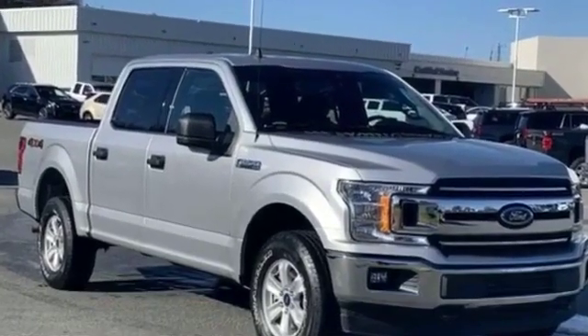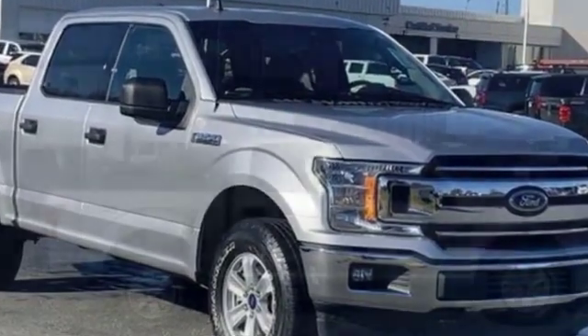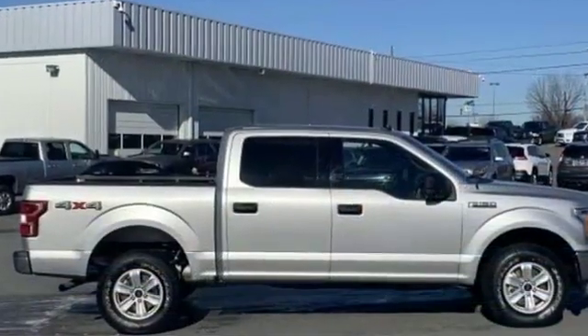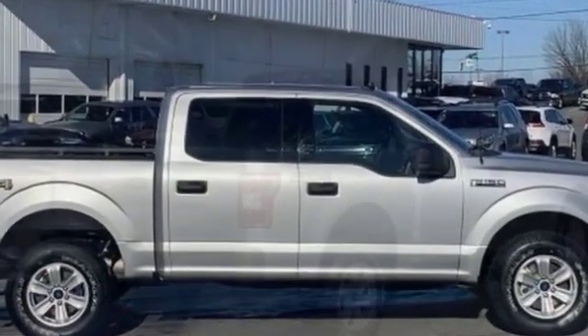2019 Ford F-150 with less than 18,000 miles on the odometer. This pickup truck offers two full rows of seating for premium comfort. In addition to its fantastic fit and finish,